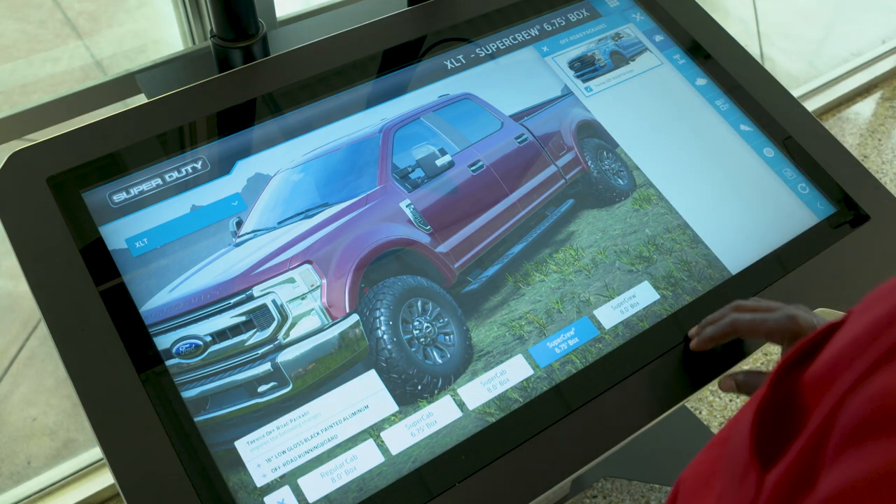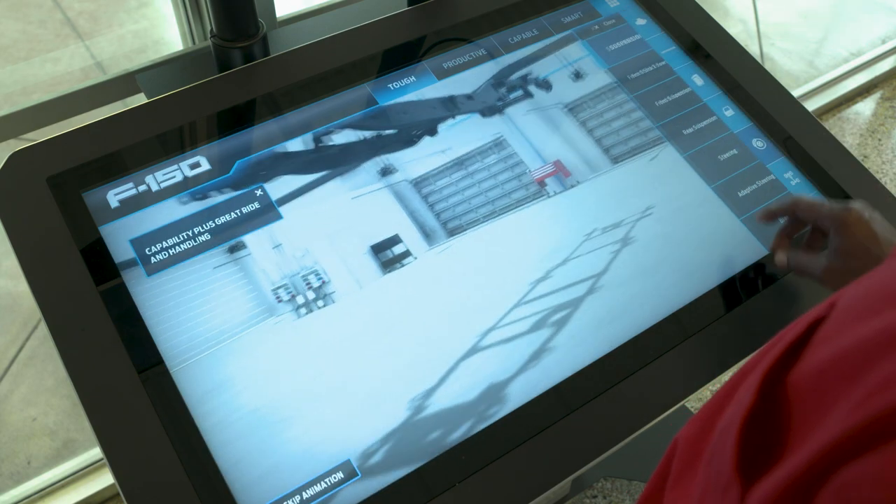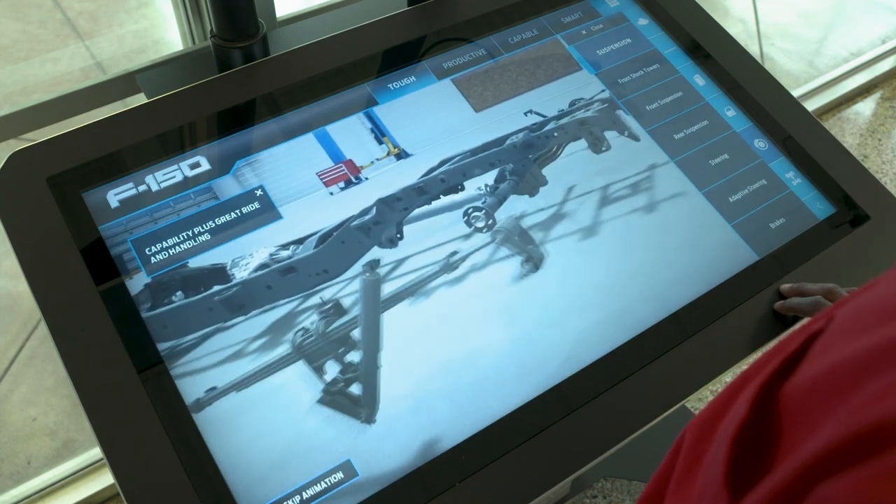That way you know the truck you want is ready to buy. And if you're looking for something else, just put in the capabilities you want and the program will give you options.